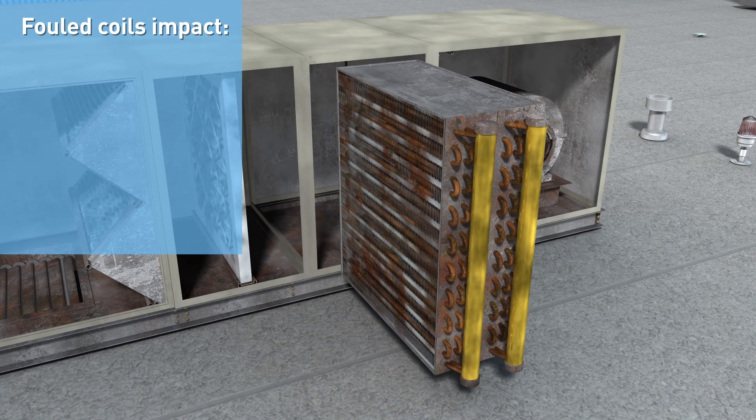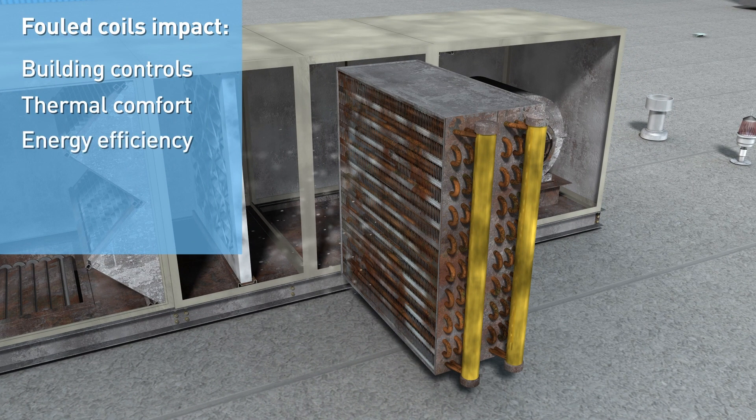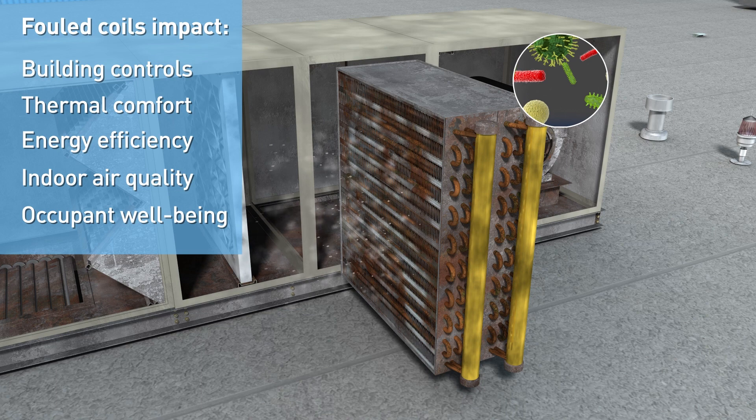Fouled coils can impact building controls, thermal comfort, energy efficiency, indoor air quality, and occupant well-being.